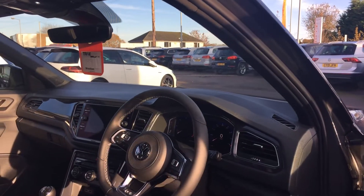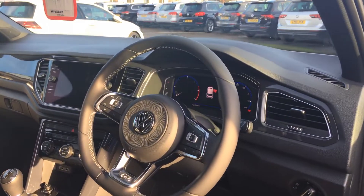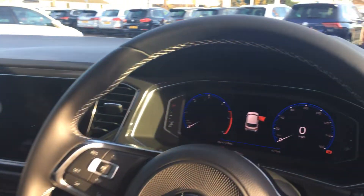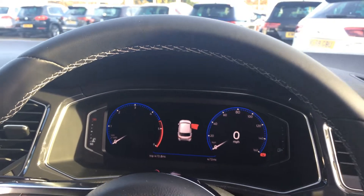On the inside you've got a multifunction flat-bottom leather steering wheel. It's got a rear-view camera, keyless start, heated seat, six-speed manual gearbox, and has only done a mere 473 miles.